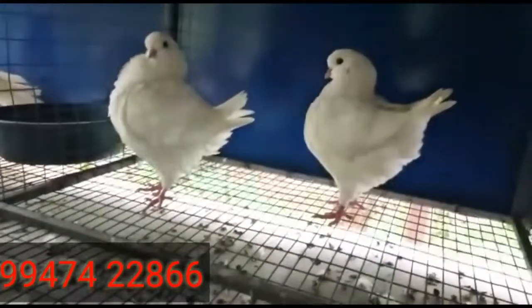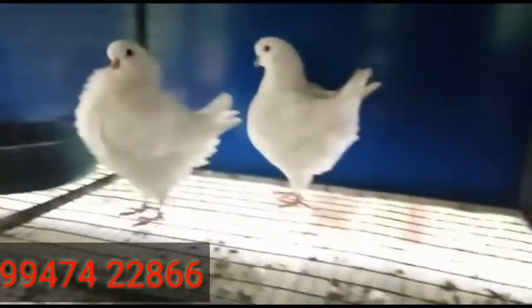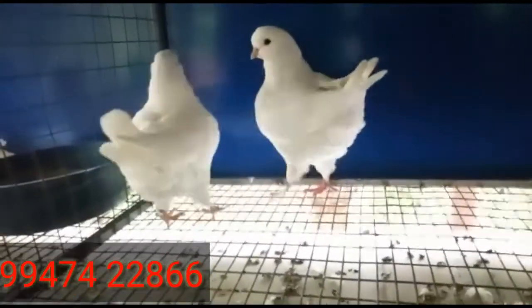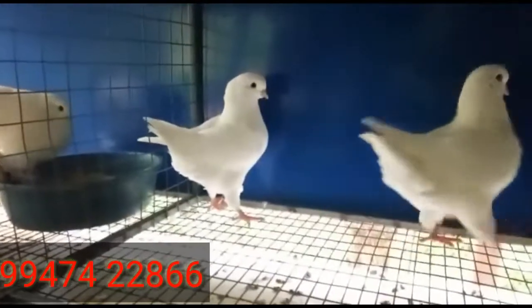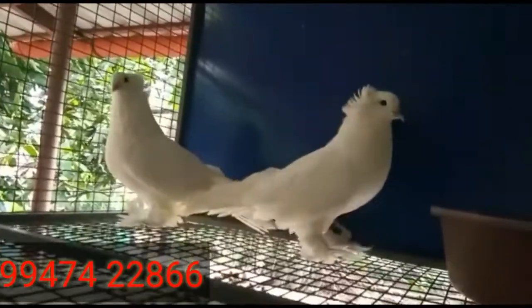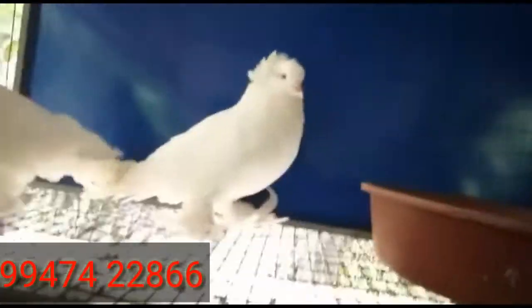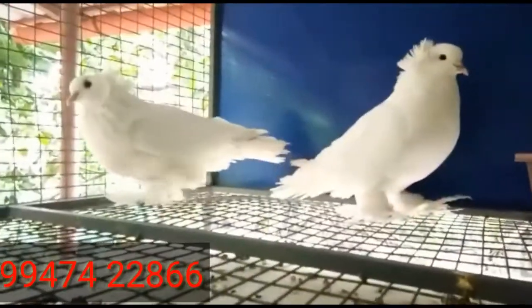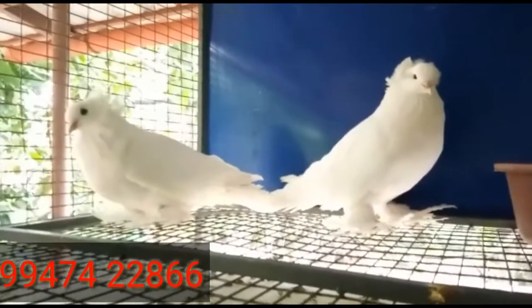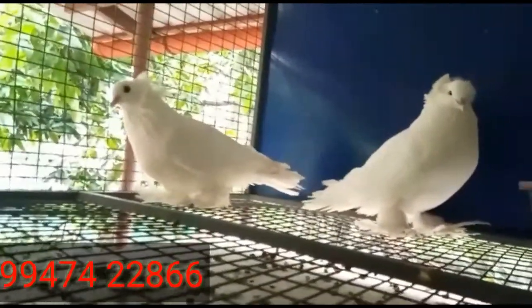The breeder's number is given in the video — please contact or WhatsApp him if you're interested. Next is a pure white King pair, a breeding pair. There's also a pure white Trumpeter breeding pair from the same breeder in Tiruvalla, Kerala. Transportation is available — people from Mumbai or Delhi can also buy this pair.